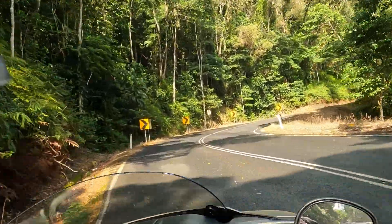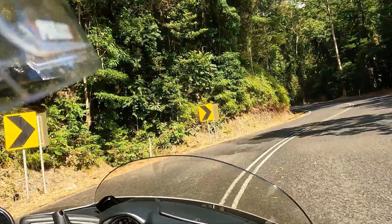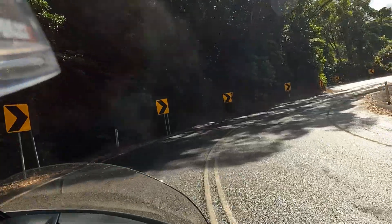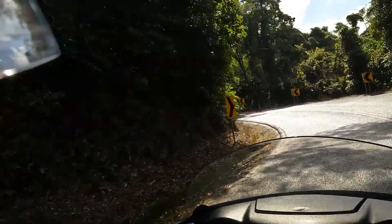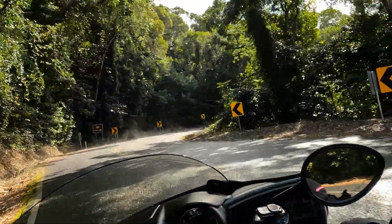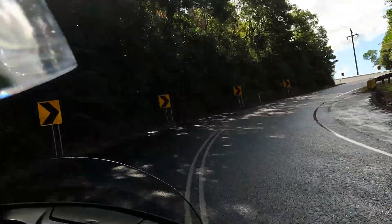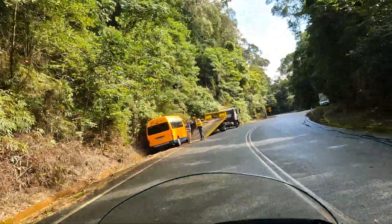Getting up a bit now, my ears just popped. See the steam rising off the road. What a place to break down — see the steam.